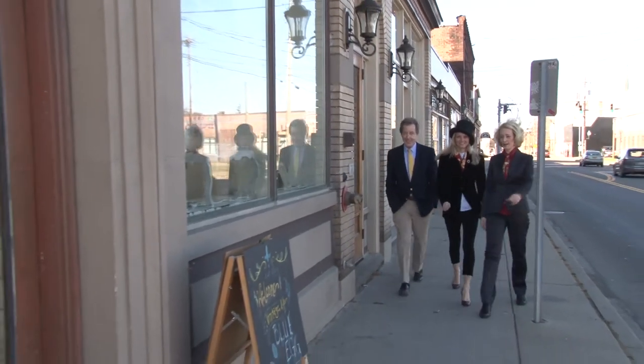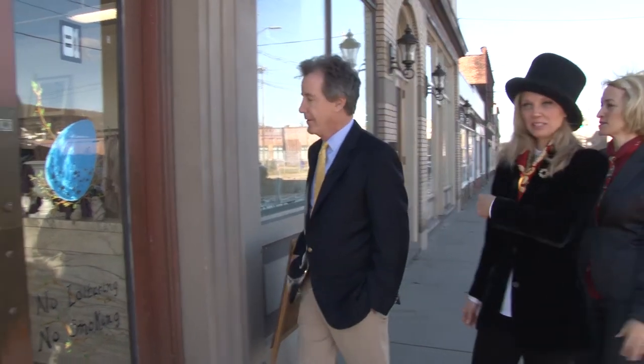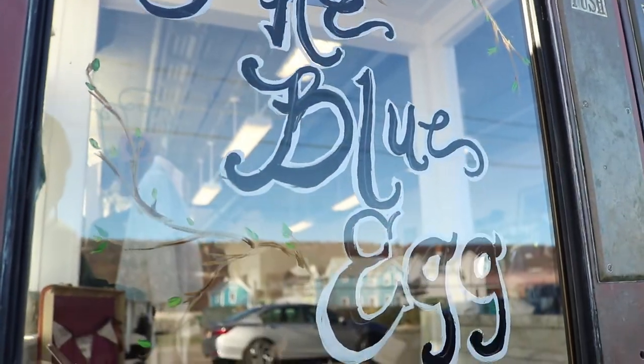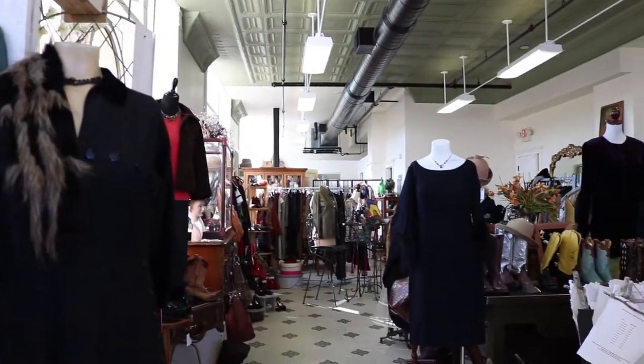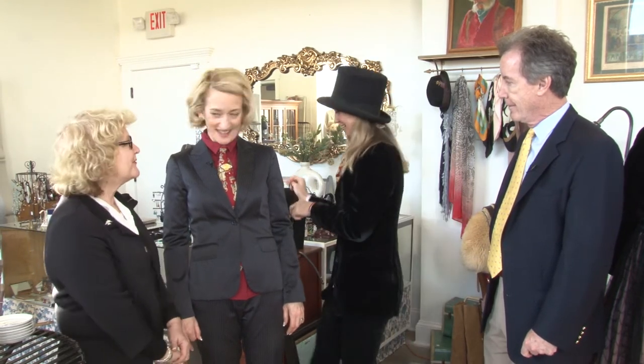So here we are at the Blue Egg, right next door — so many treasures in here. John, Yelena, I would love for you to meet Sherry Stebbins, the owner of the Blue Egg. Welcome, I love the store — this is beautiful. Well, I can't wait to go shop, so I'm going to leave you and start looking around. So what kinds of things are you specializing in this holiday season?